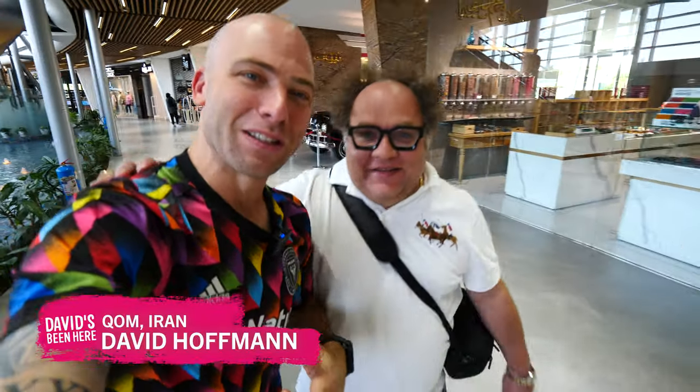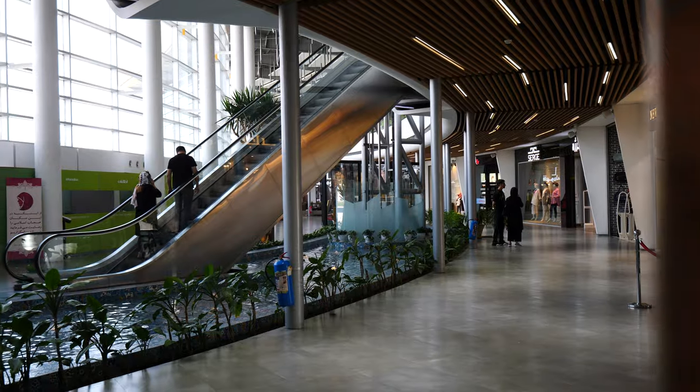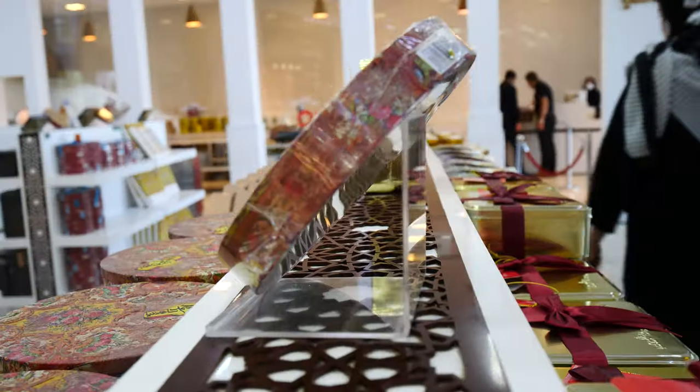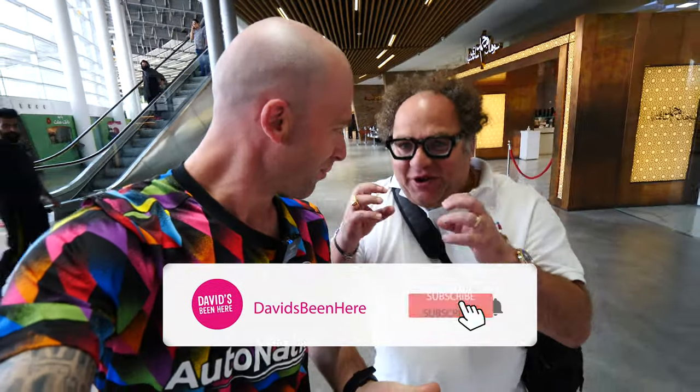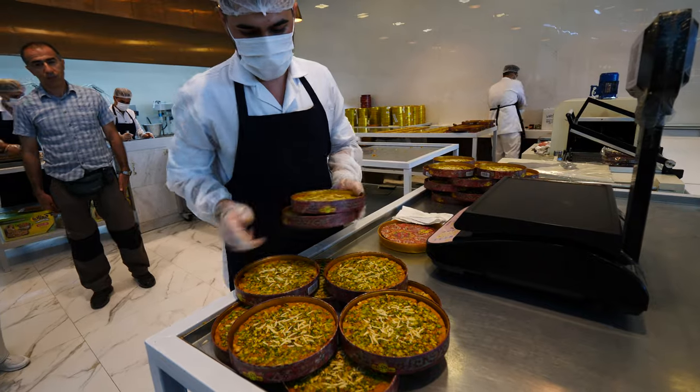Good morning guys, David Hoffman here from David's Been Here, coming at you from Qom, Iran. Today we're at a tourist complex right off the highway, and we're going to try Sohan, which is a really famous sweet in Qom.